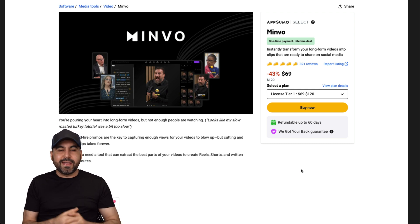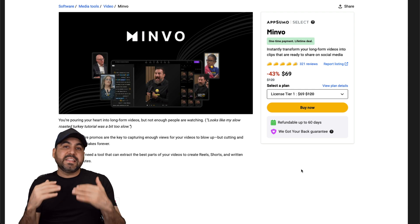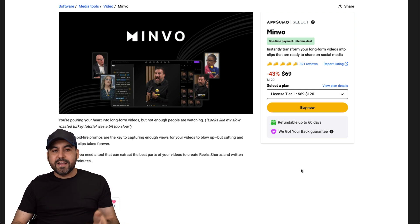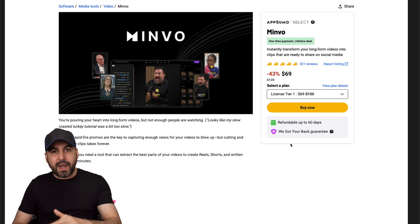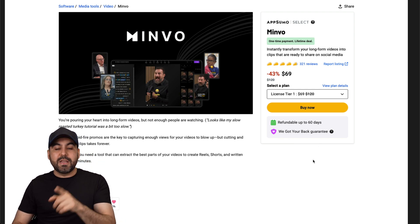The first one I want to talk about is Mimble. This one came back - I've made a video about them in the past and I definitely think you should check them out because I love the features they have. Right now the deal starts at $69 for the lifetime deal, paid once and used forever, with a 60 day money back guarantee.